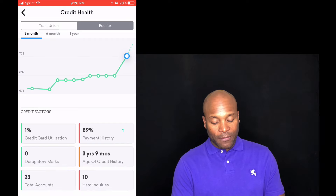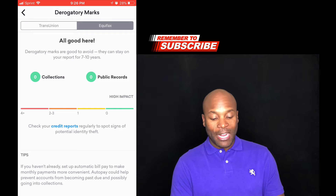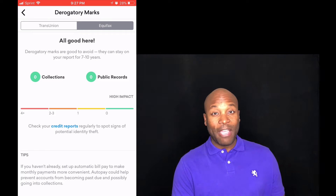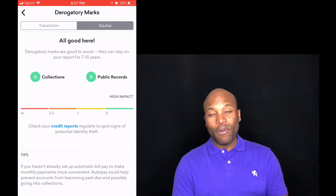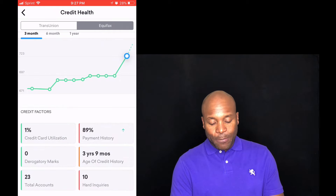Derogatory marks, of course, affect your credit score — this is a very high impact item. Make sure if you have derogatory marks that, if you can pay them off, pay them off; but if you can't, after seven to ten years they'll be gone. The reason my score is higher with Equifax is that one derogatory mark still shows on TransUnion — that's why the TransUnion score is lower — and I think it falls off in October.